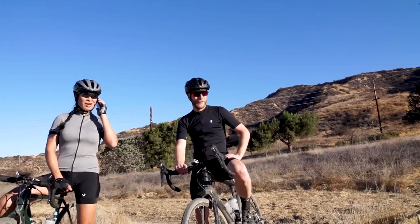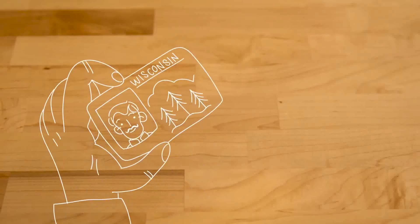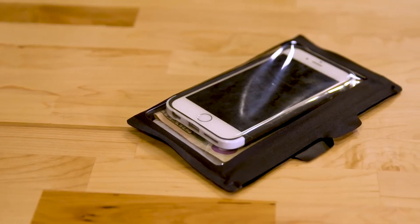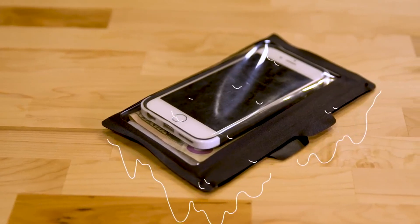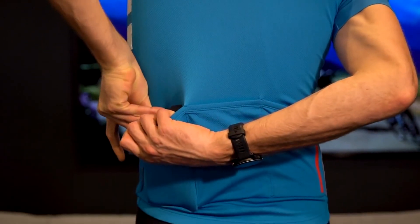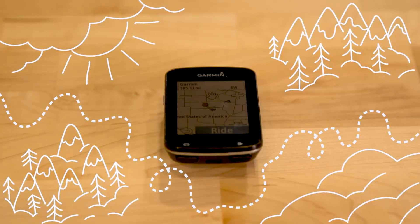A phone is essential — in a worst case scenario you can always call a friend for a rescue. Bringing your ID and some cash is also a great idea. I like to use a Bontrager Pro Ride wallet; it keeps everything nice and neat, it's waterproof, and it slides easily into your jersey pocket for safekeeping. Depending on the cell service, you may also want to bring a map.